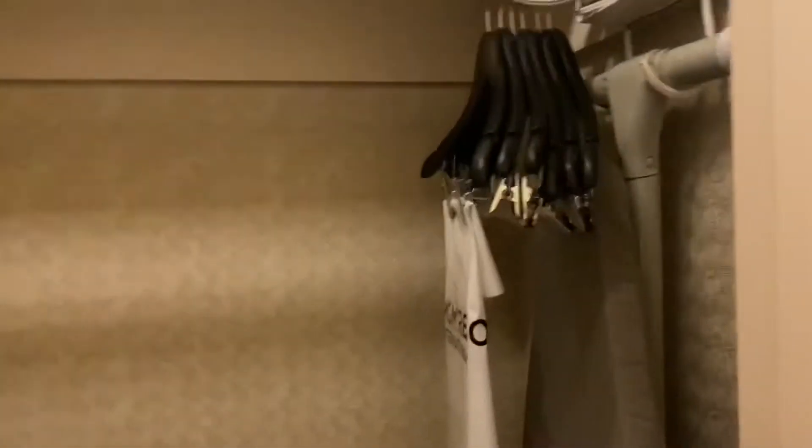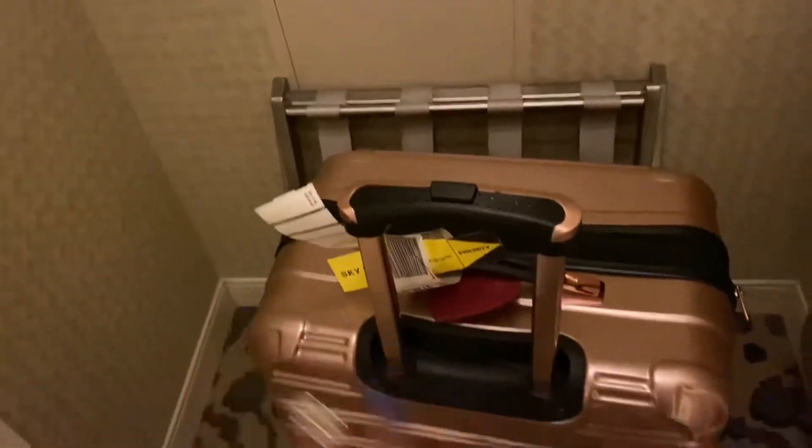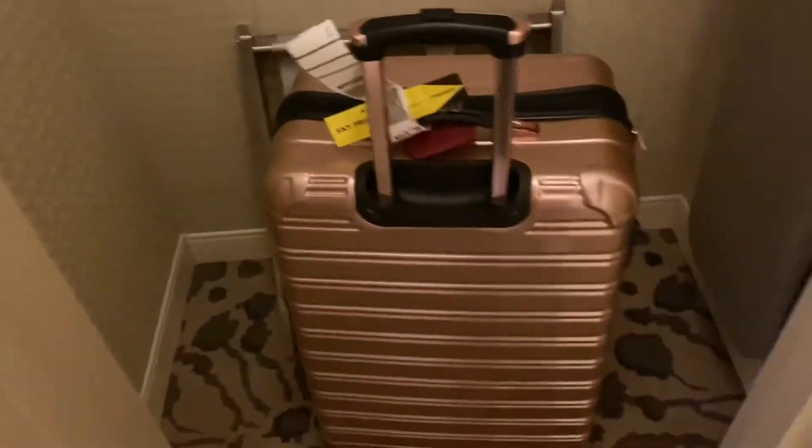Stepping out of the bathroom, you make a right and there's a closet right here. In the closet you have some hangers, what I think is a luggage rack, and a shelf up top for your belongings. You also have an iron and ironing board, and you can store whatever personal items you may have in the closet here.